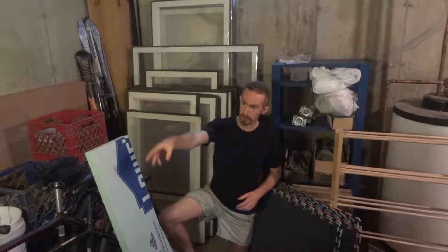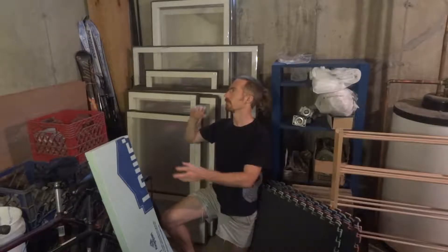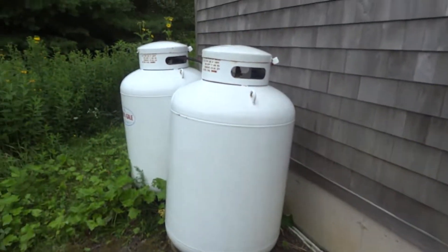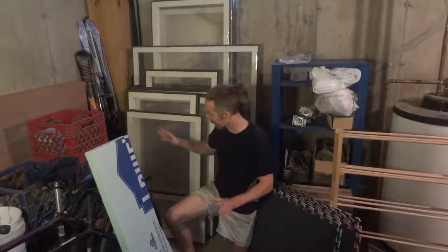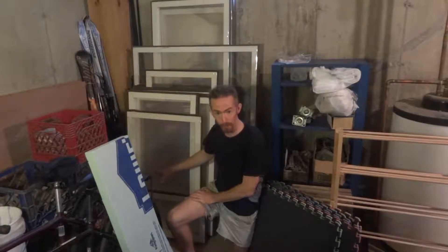They installed — I'll show you — they installed this pipe over here. They're going to install a fan, but first we have to move the propane tanks because the fan can't be that close to the propane tanks. But right now I'm going to deal with this drain in the floor.